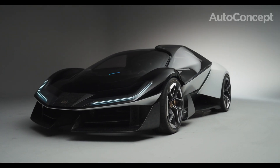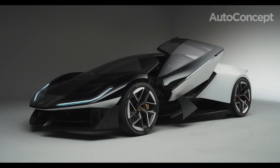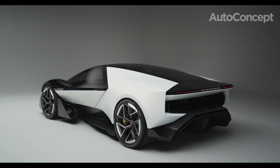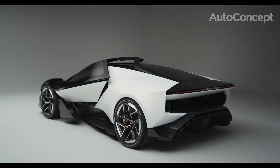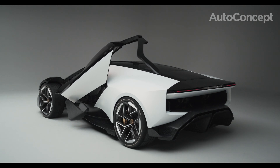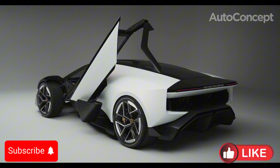Hello everyone and welcome to AutoConcept channel. The automotive world is buzzing with excitement as Lotus, the iconic British sports car maker, unveils a groundbreaking approach to car design and engineering. This isn't just another new model — this is an entirely new philosophy. Welcome to the world of the Lotus Theory.